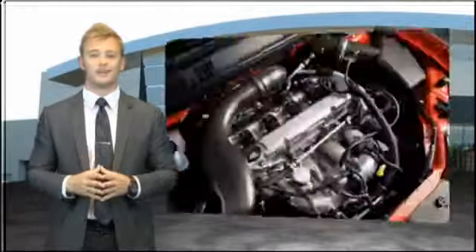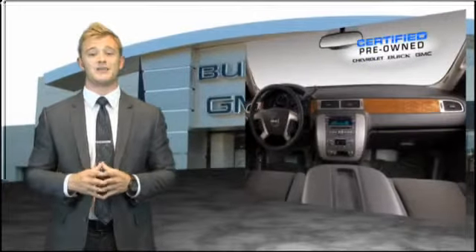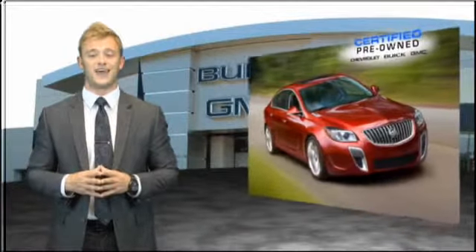We're so confident in our quality that we even give you three days or 150 miles to make sure you've made the right decision. Be worry-free in a GM-certified pre-owned vehicle today.